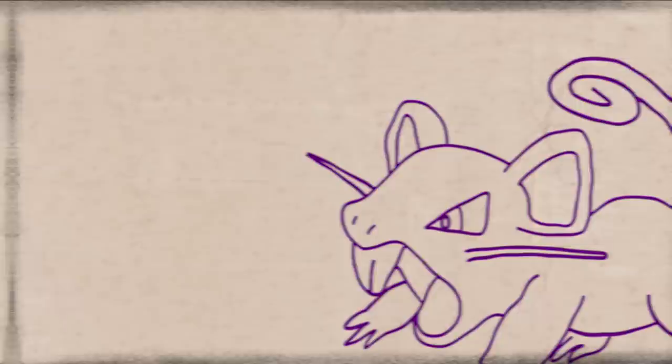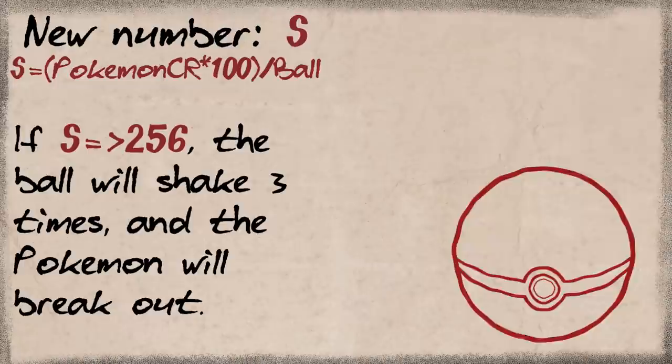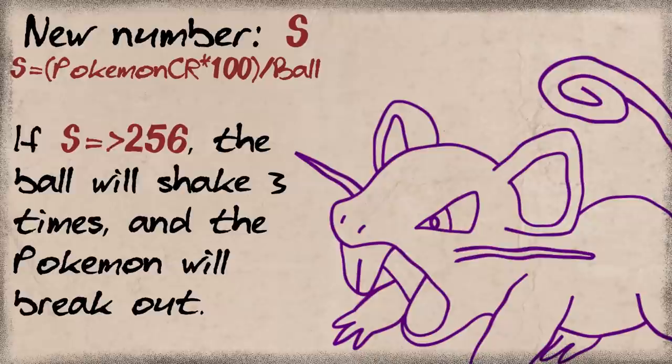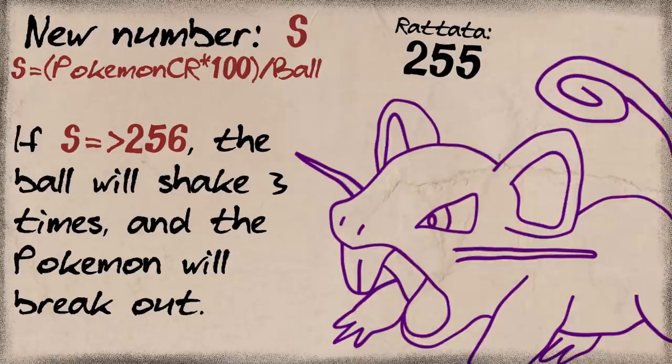If it turns out you're not going to catch that Pokemon, the game does a bit more math. We make a new number — S for shake. This number is the Pokemon's catch rate times 100, then divided by the ball type used. If that number is above 256, then it shakes three times before it breaks out — which is kind of rude and just wastes your time. But normally this only happens if you miss a really easily caught Mon. It's essentially a taunt — it's wagging its butt at you. 'Hehe, you failed to catch me — how do you even do that?'